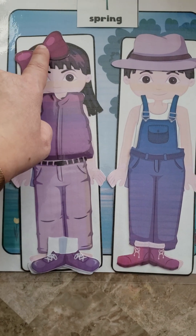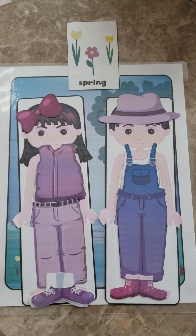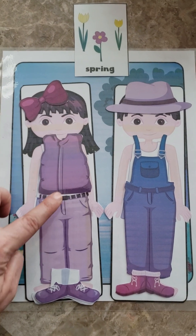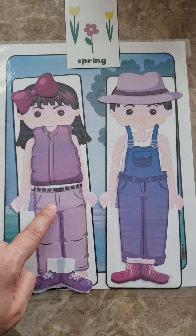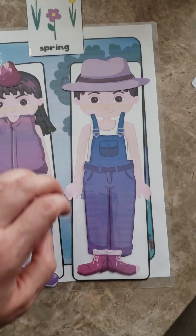When we finished, I always ask her to go on her iPad and I'll ask, 'What is she wearing?' Then she'll tell me on her Proloquo everything she's wearing: pants, vest, shoes, socks, bow. Then same thing with him — 'What is he wearing for spring?' And she'll say shoes, overalls, hat.